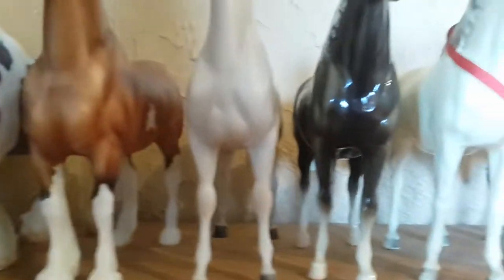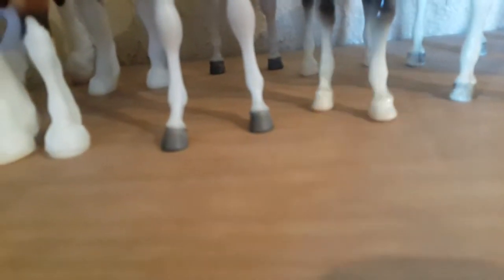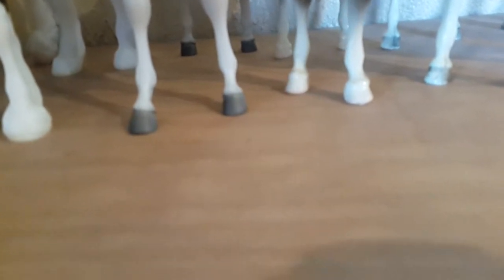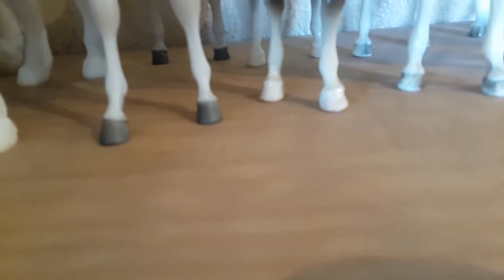Hey guys, I'm going to be doing an updated collection tour after Briarfest. I do have some other horses coming in the mail, but that's not for a little bit, so I figured I'd do this video. I make videos of my horses coming in the mail, so if you see gaps on my shelves, that's where new horses are coming in. I'll just tell you the mold — I won't tell you the horse.